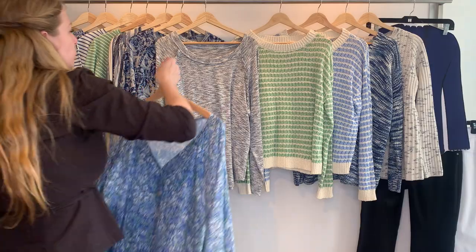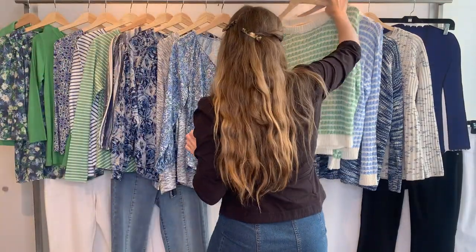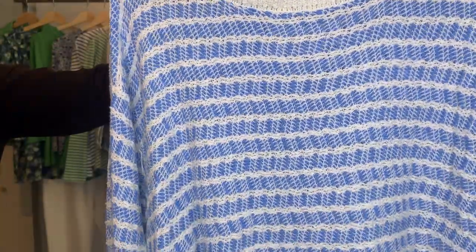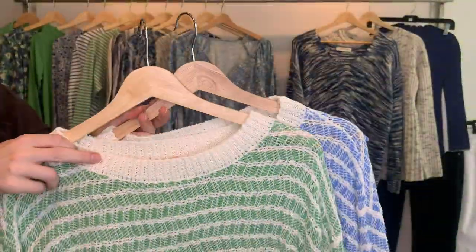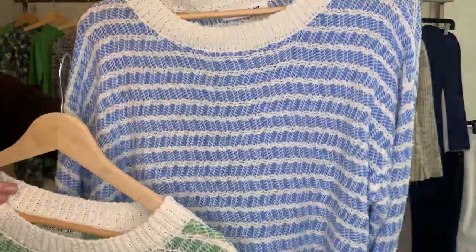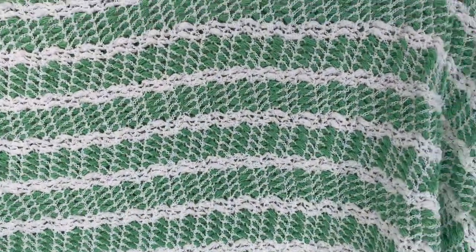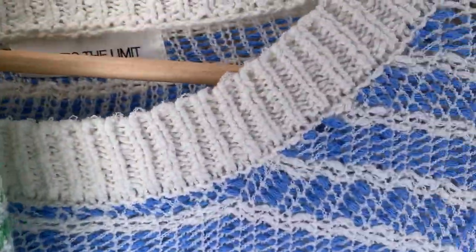We have two sweater colorways — a really pretty Province Blue and Peppermint Green. Style 24560, $23.11 cost retailing at $69.